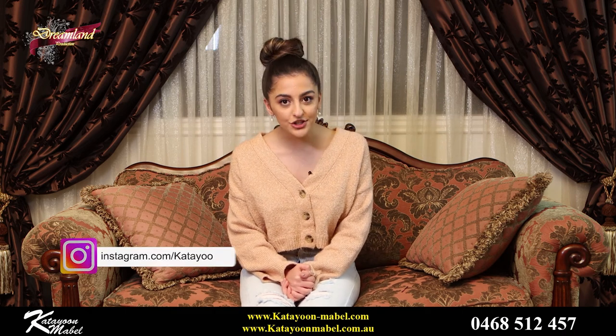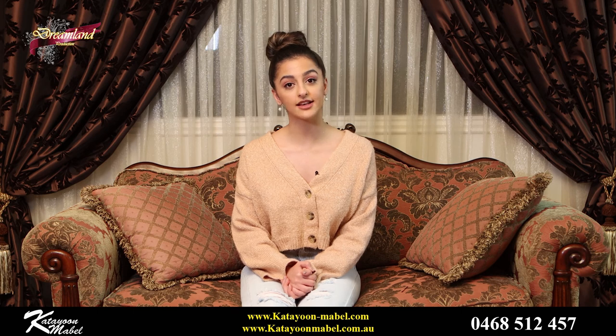Okay guys, so that brings us to the end of this episode. I am so glad that I got to do this with you all — thank you for watching. Don't forget that all the clothes on the KM Show are available on our website right now for you guys to purchase. Don't forget to stay in contact with us on our socials, and I will see you guys next time on the KM Show.